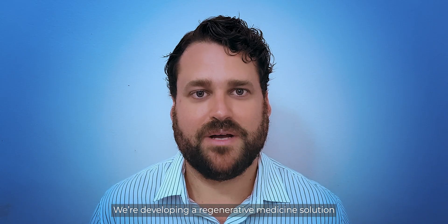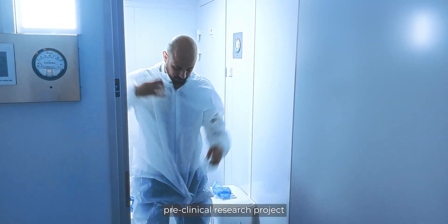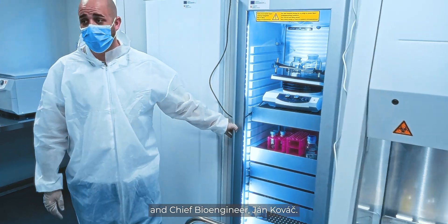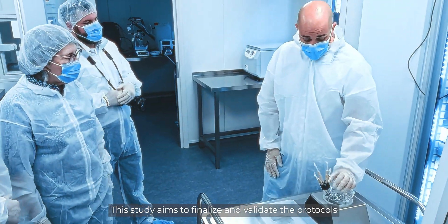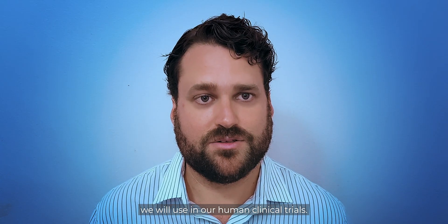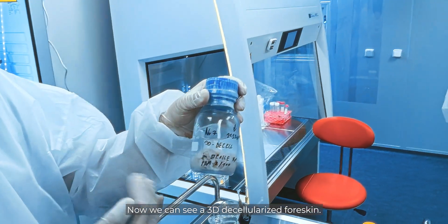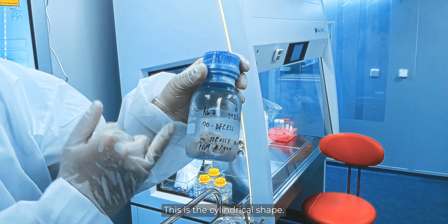We're developing a regenerative medicine solution for circumcised men. Our focus is on a critical pre-clinical research project led by FORGEN's Chief Medical Officer, Dr. Stanislav Zurayan, and Chief Bioengineer Jan Kovac. This study aims to finalize and validate the protocols we will use in our human clinical trials. Now we can see a 3D decellularized foreskin — this is the cylindrical shape.